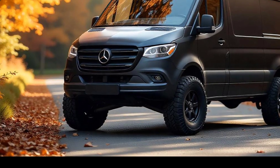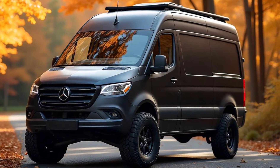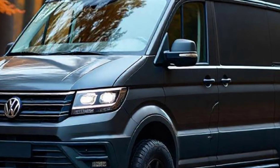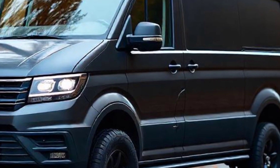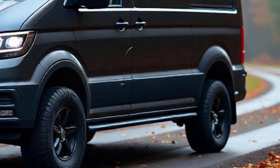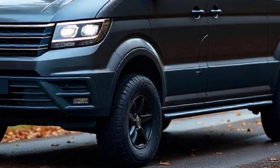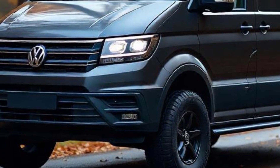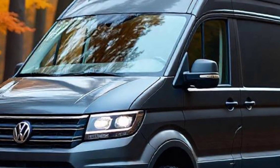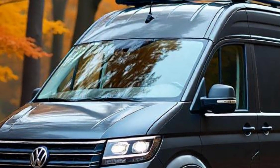The 2025 Ducea Sandman camper van is anticipated to feature an efficient yet powerful hybrid powertrain, likely delivering an output around 200 to 250 horsepower. This should provide enough power to tackle off-road conditions while remaining efficient for longer road trips. While details on the fuel economy aren't fully confirmed, the hybrid system is expected to offer a significant boost in mileage compared to traditional gas engines, helping to keep fuel stops minimal during long excursions.